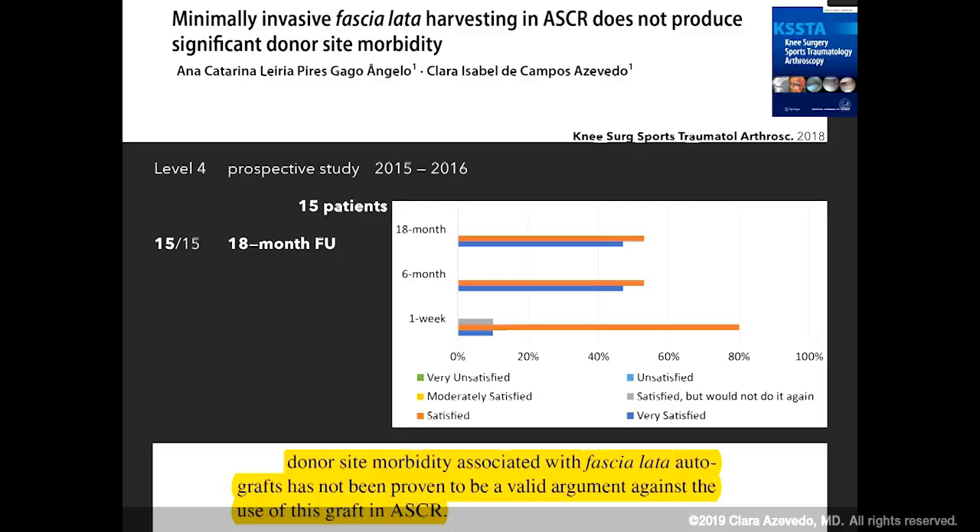We had previously included 15 of these consecutive patients in a simultaneous study directed specifically at the donor site morbidity of our minimally invasive harvesting technique. We evaluated the non-RTT KIP score, cosmesis, and other complaints, and we concluded that at 18 months follow-up all patients were either satisfied or very satisfied with their donor site.